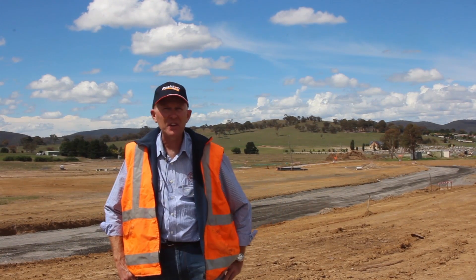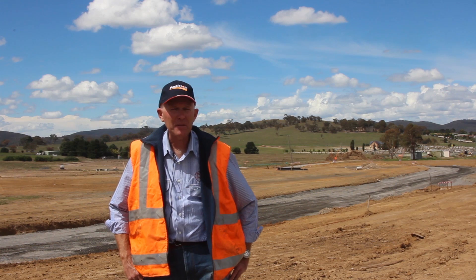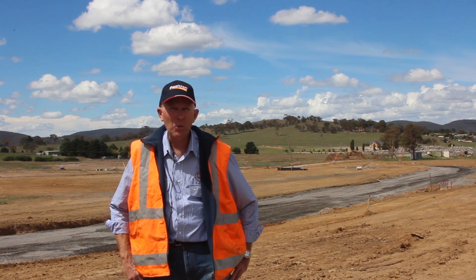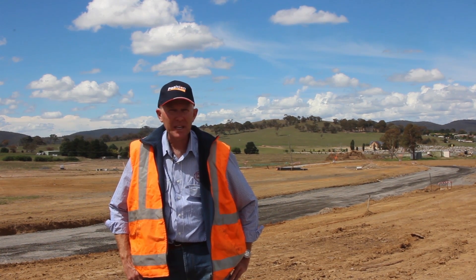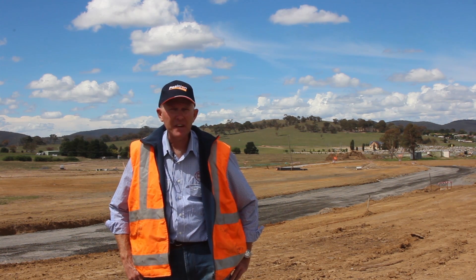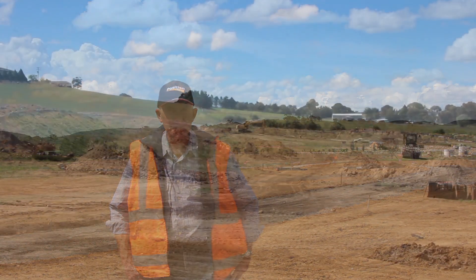Putting the bio-retention ponds in first is reducing our erosion and environmental problems straight away, where we're controlling our water off site. We can certainly manage it a lot better, and that way we're not affecting the Sydney Water Catchment Authority.